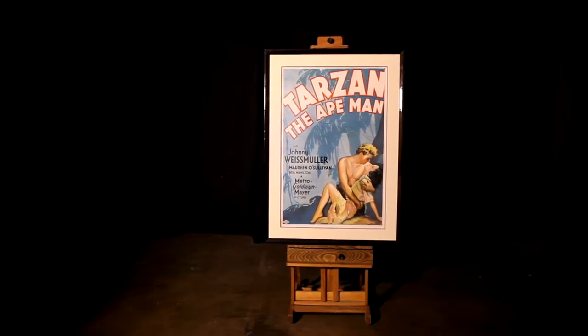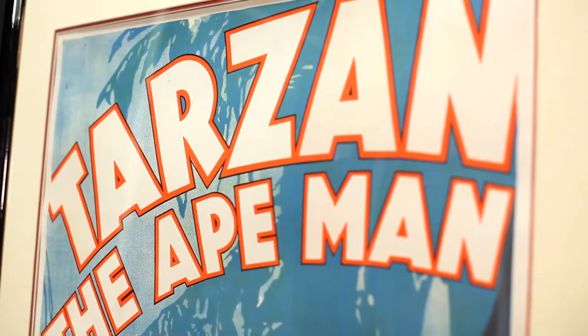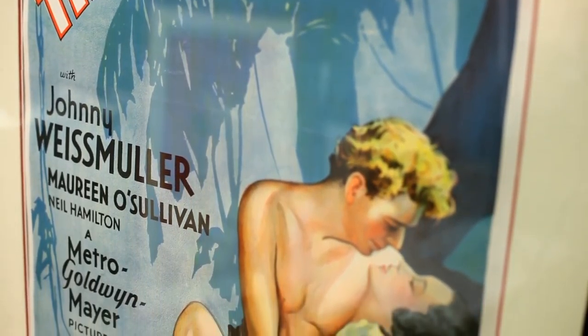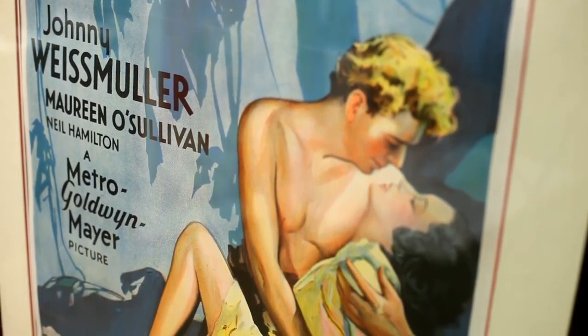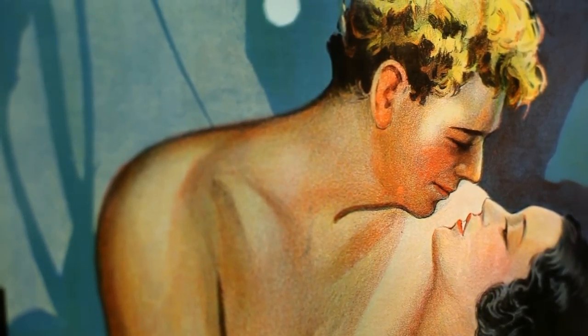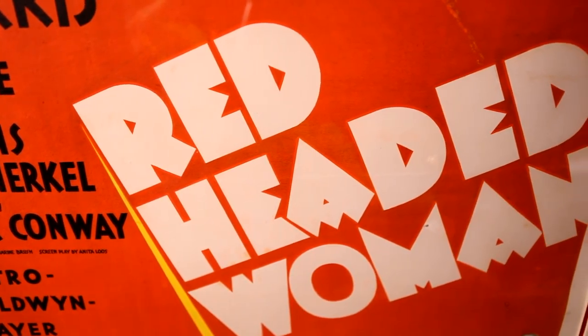The highlight of the collection is probably the style-D Tarzan the Ape Man with Johnny Weissmuller. It was Weissmuller's first appearance as Tarzan, and the only known one-sheet which pictures him in the film.